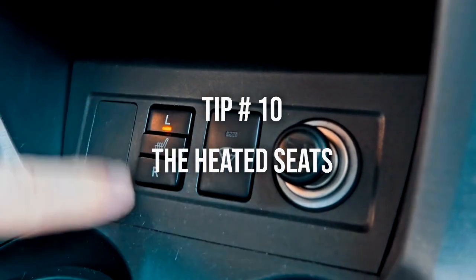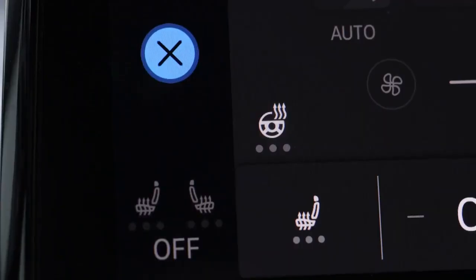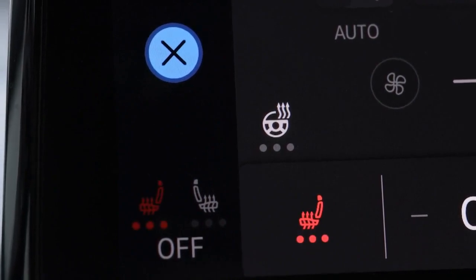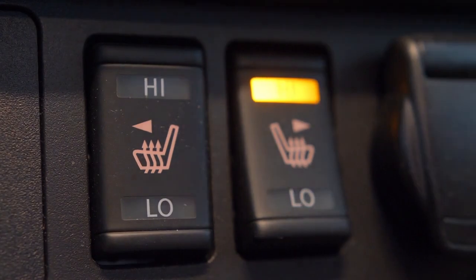Tip number 10: The heated seats. Heated seats are like a warm hug for your derriere, but don't overdo it. Reduce use of heated accessories such as heated seats, mirrors, and defrosters, which contribute to increased fuel consumption. Use these features judiciously to minimize their impact on fuel efficiency.